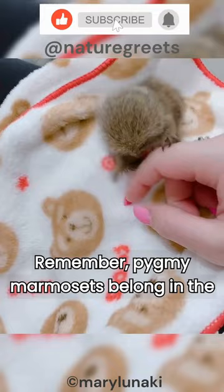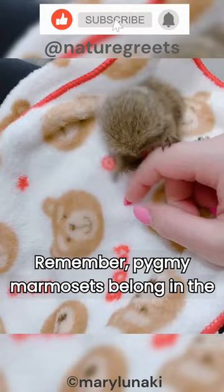Remember, pygmy marmosets belong in the wild. Never buy one as a pet. It's illegal and unfair to them. Share this video to help raise awareness about pygmy marmosets.